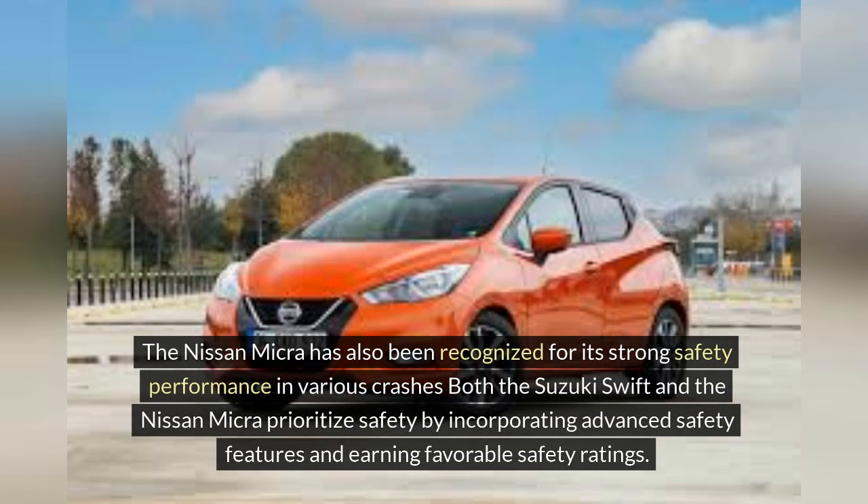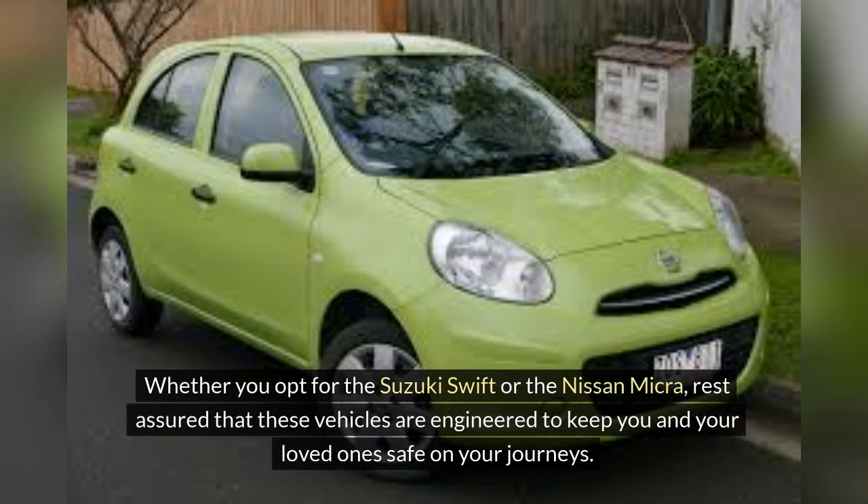Both the Suzuki Swift and the Nissan Micra prioritize safety by incorporating advanced safety features and earning favorable safety ratings. Whether you opt for the Suzuki Swift or the Nissan Micra, rest assured that these vehicles are engineered to keep you and your loved ones safe on your journeys.